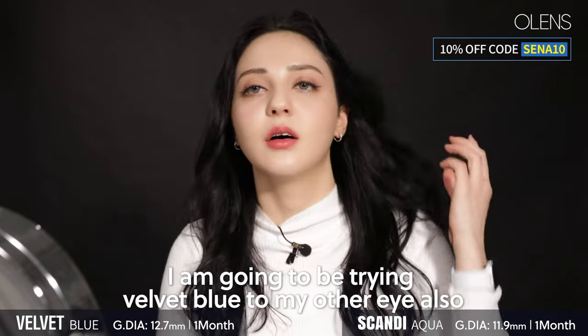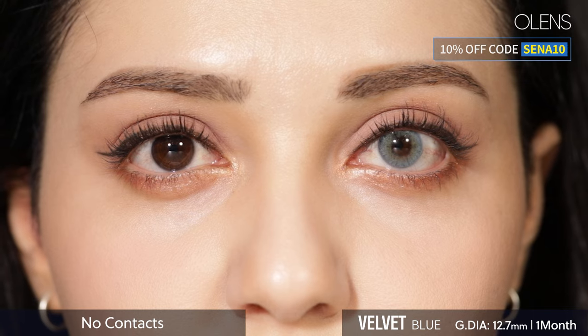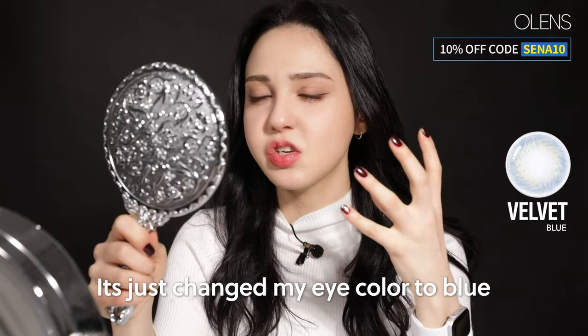I'm going to be trying Velvet Blue on my other eye also. It really looks like my original eye color — like it's just changed my eye color to blue.